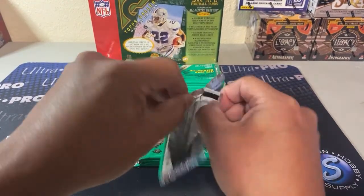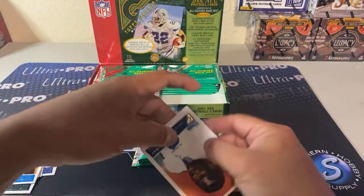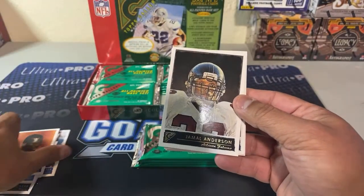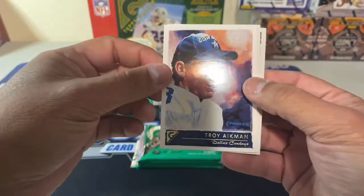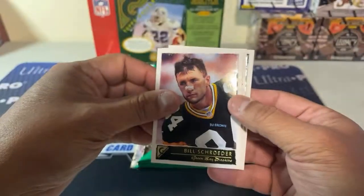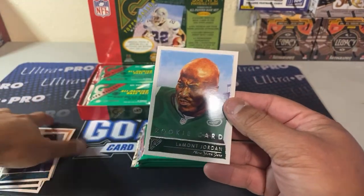There are some decent rookies that came out of this year. Second-year Brady. Joey Galloway, Jamal Anderson, Troy Aikman — nice card. Bill Schroeder done by DJ Brown. Ronde Gadsden, and a rookie — going to be Lamont Jordan.